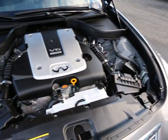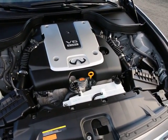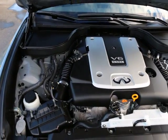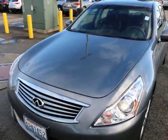The heart of the Infiniti product line is the award-winning VQ series engine. It makes about 330 horsepower, is very low maintenance, with a 105,000-mile first major tune-up, and it has maintenance-free timing chains, so you never have to worry about the cost of replacing timing belts.